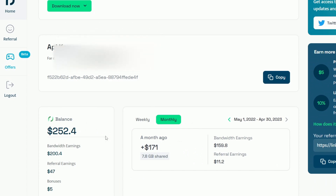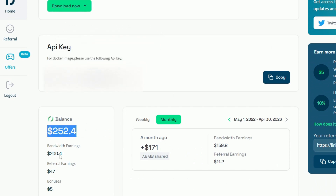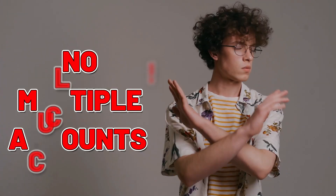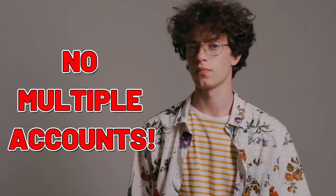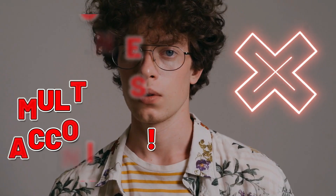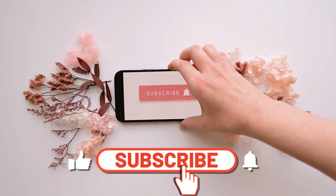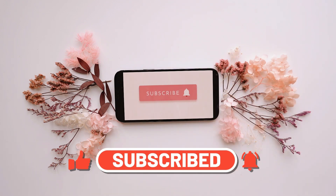So there you have it, hustlers — a new stream of passive income is just a click away. Join our growing community by signing up through the link in the description and you'll receive a generous $5 bonus. But remember, it's important to abide by the site's terms and conditions. Creating multiple accounts for the same user is strictly prohibited and may result in your account being banned. Let's keep it legit and enjoy the benefits of this platform. I hope you enjoyed today's video and learned a valuable new method to add a passive income stream to your life. If you're hungry for more money-making tips and strategies, make sure to subscribe to my channel. Together, we'll explore endless opportunities to grow our wealth and achieve financial freedom.